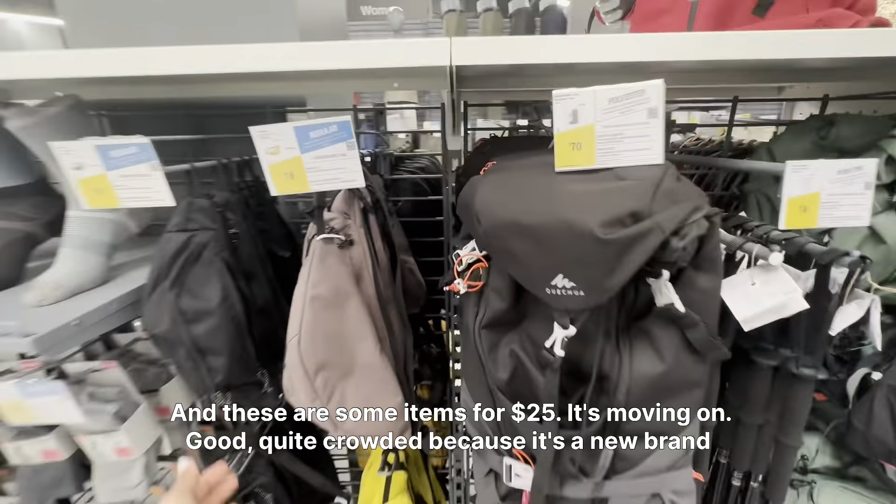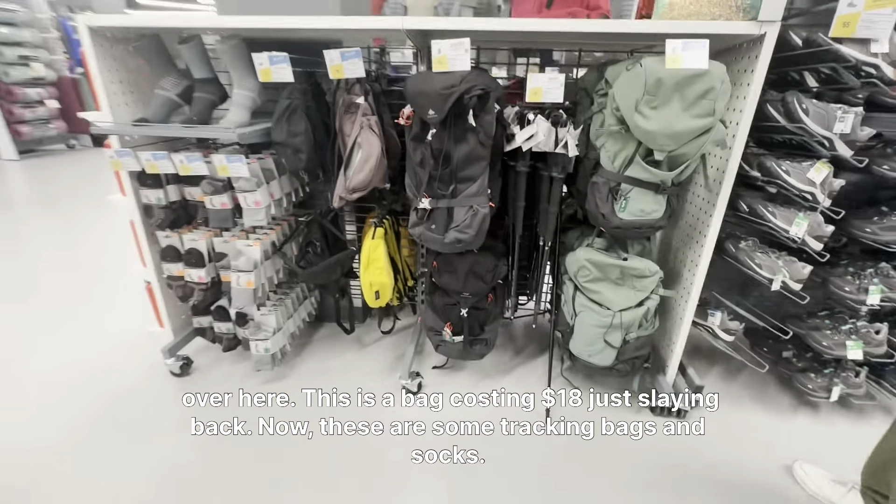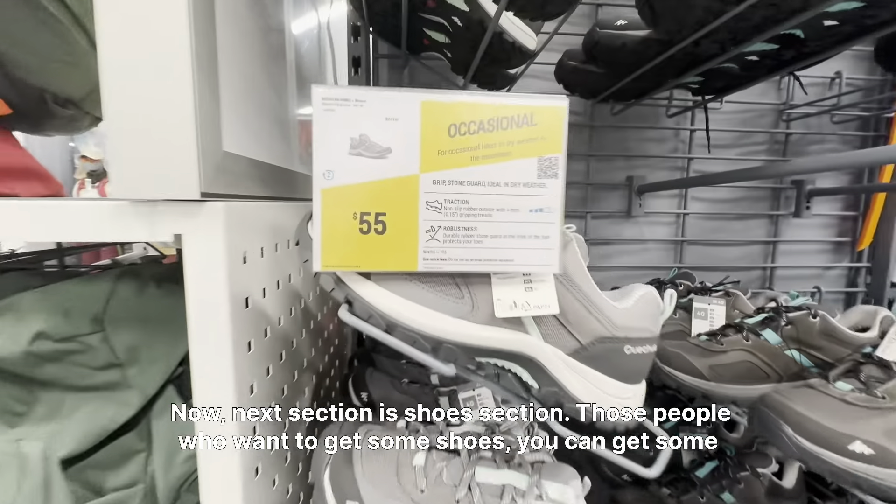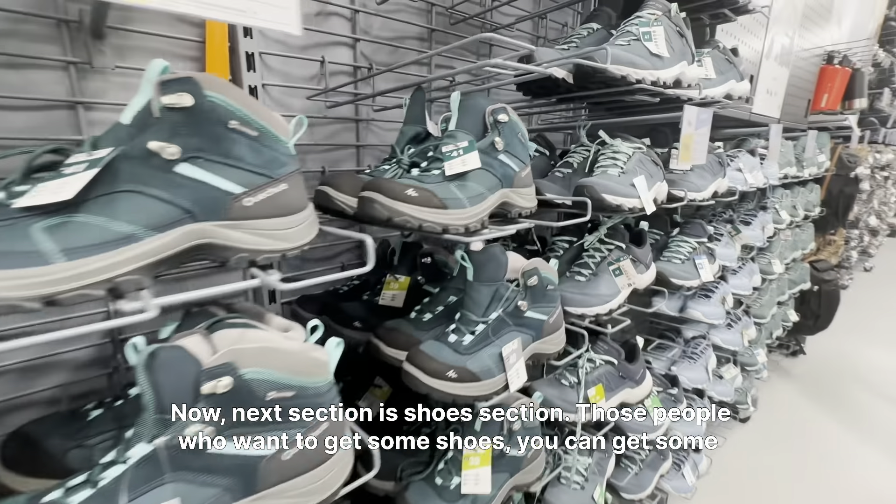It's quite crowded because it's a new brand over here. This is a bag costing $18 — a sling bag. These are some trekking bags and some socks. Next section is the shoe section.